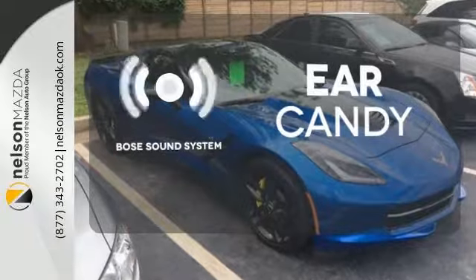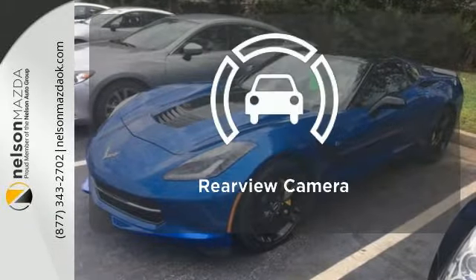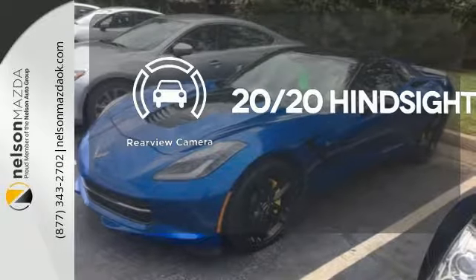The Bose sound system gives you a rich listening experience. The leather seat trim offers style and durability. See objects previously out of sight with a rear-view camera.